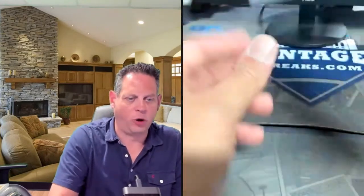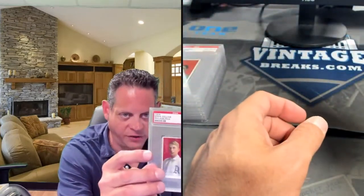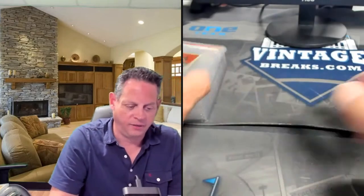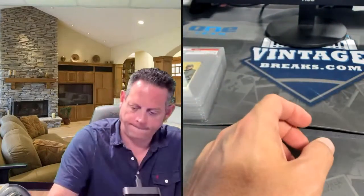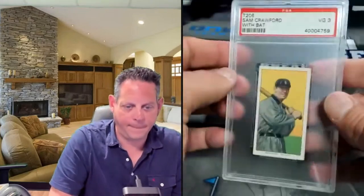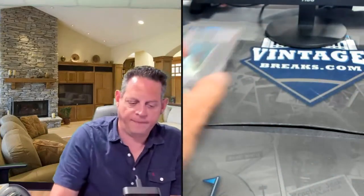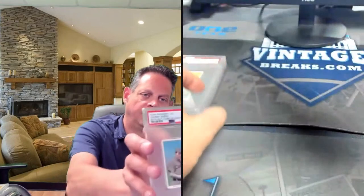Fred Clark portrait. Eddie Collins only has one card in the set — some people call this a portrait — it's very desirable and has been pretty hot recently. The late Jimmy Collins, Hall of Famer, well-centered four. Sam Crawford throwing. Sam Crawford batting. Johnny Evers, blue background — a little bit tougher than the others.